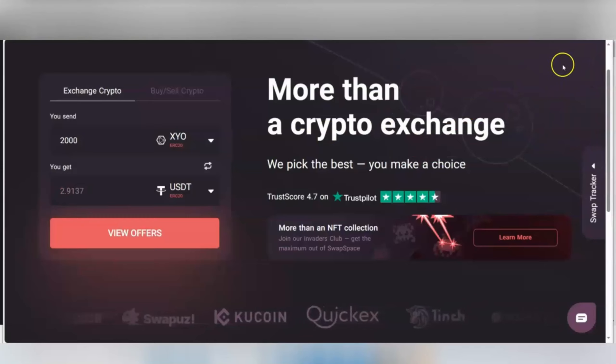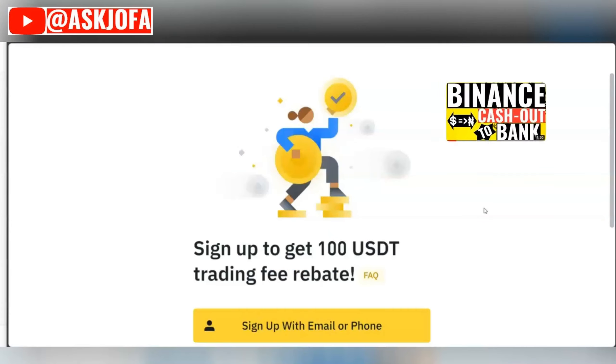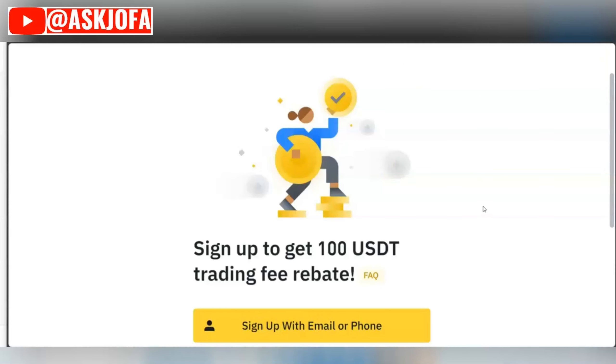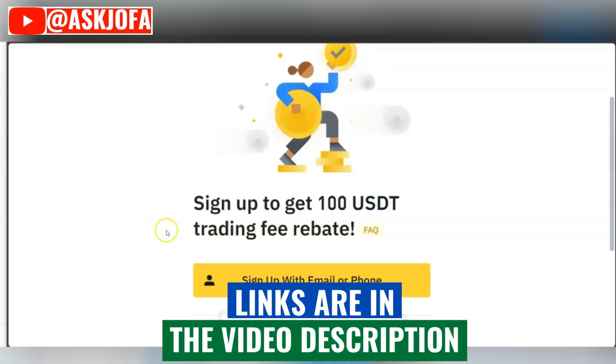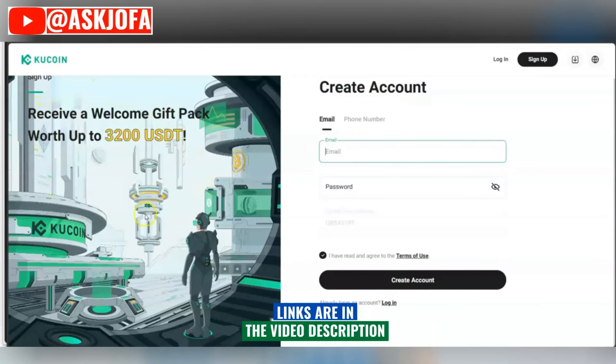In my opinion, the best exchange platform that will help you get your money quickly when you need it is Binance. Binance is not currently supporting SYO crypto, but you can always convert your coin and send it to your Binance wallet. You can watch the video of how I mine SYO crypto through CoinHub and cash out to my Naira account in Nigeria. All you need to do is use the link below the description and claim a gift of 100 USDT from Binance.